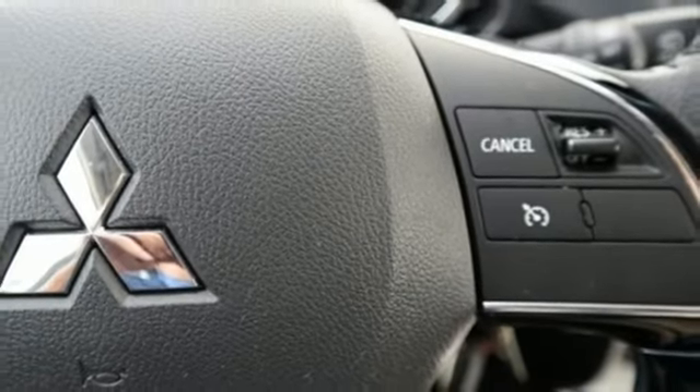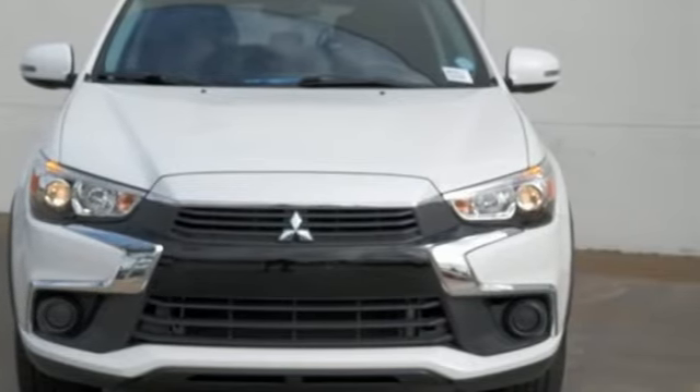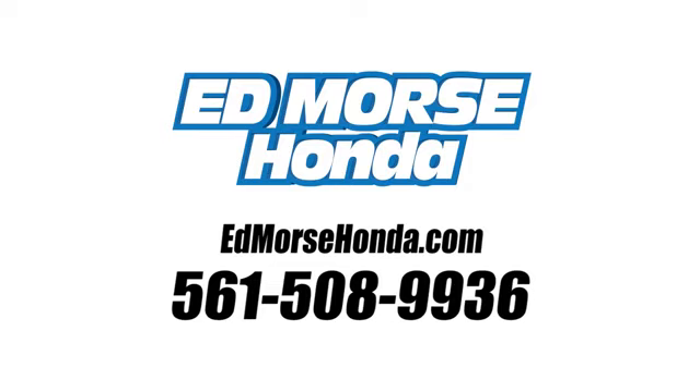If you've been waiting for the perfect time for a test drive, the time is now. Experience it today. Call us today at 561-508-9936.